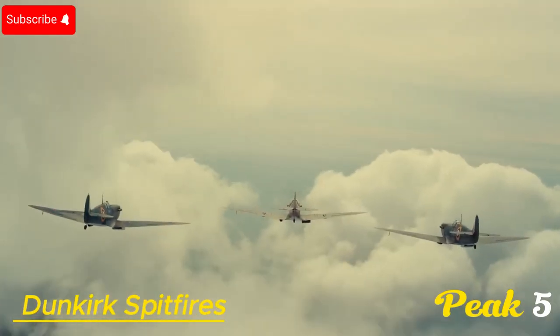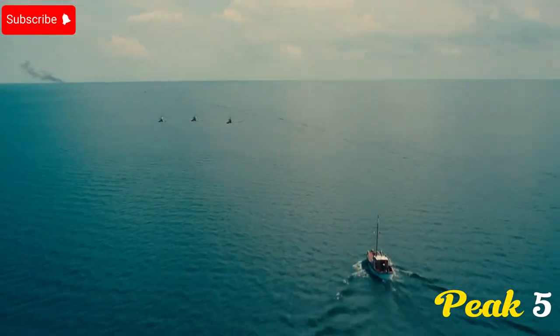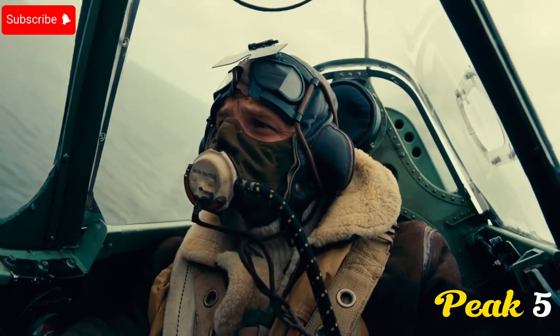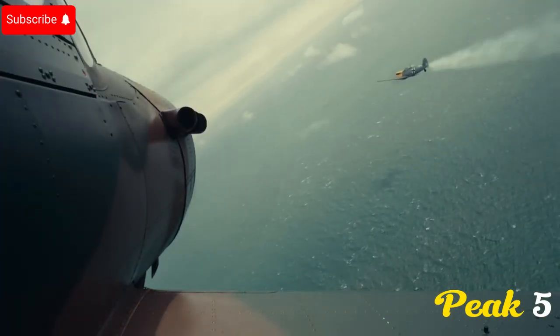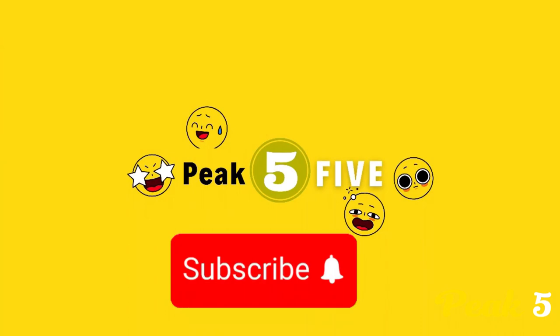Number 5: Dunkirk Spitfires. In the 2017 World War II movie Dunkirk, Christopher Nolan amazed viewers with intense aerial battles between British Spitfires and German planes. Instead of CGI, Nolan used real Spitfires, making the action feel authentic. This scene adds to the film's realism and thrilling experience. Thanks for watching Peak 5, and also for subscribing to my channel.